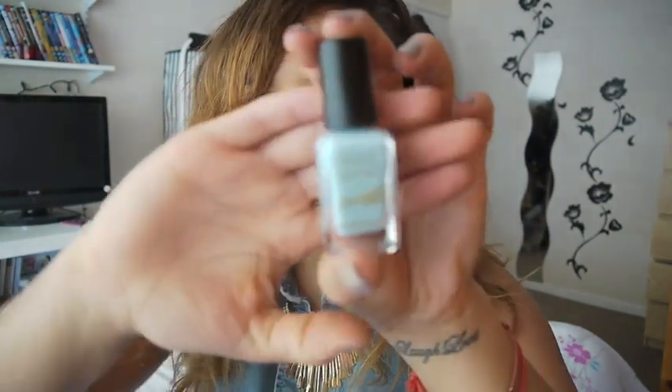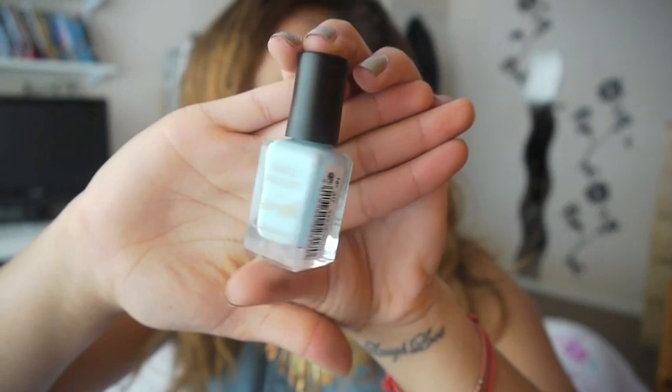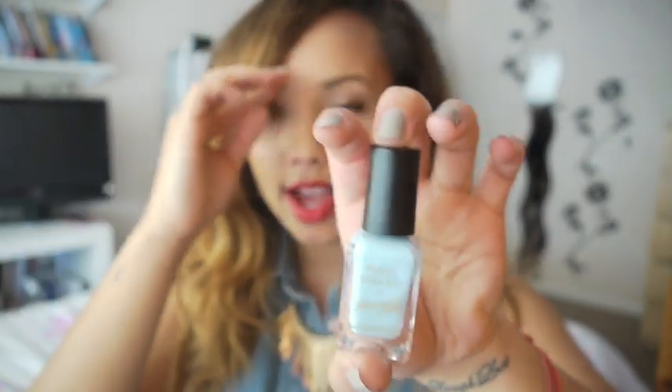Another nail varnish I got recently is the Barry M Blue Moon. I think I just got it because I kind of collect Barry M nail varnishes, and this was one I didn't have.